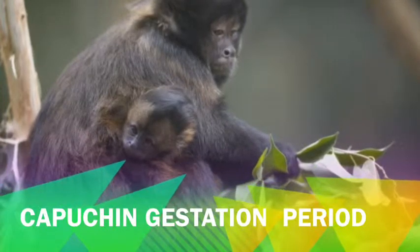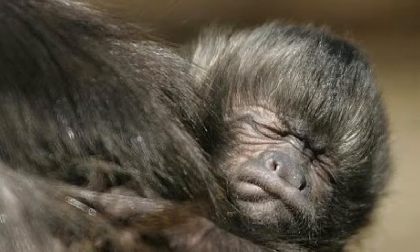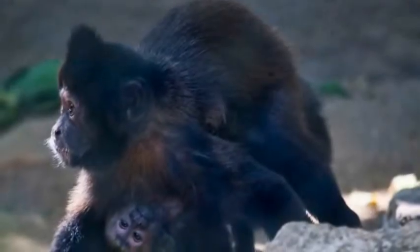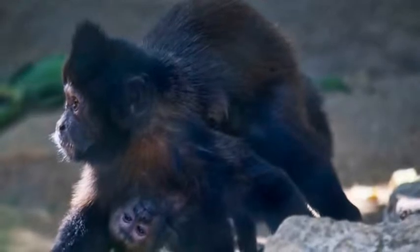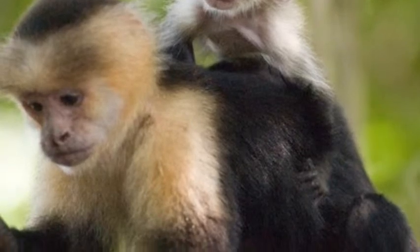According to LA Zoo dot org, females breed about every two years and are pregnant for about five to six months. Capuchin infants usually cling to their mother's chest until they are strong enough to go on her back.